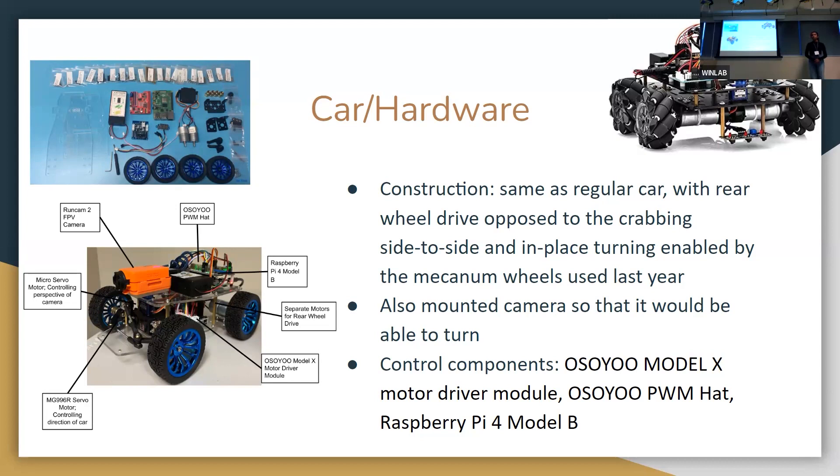We also mounted a camera that can turn, as opposed to last year, so we can get more angles of view. The major control components were the OSU Model X motor driver module and the OSU PWM hat, which regulated how data from the Raspberry Pi 4 Model B was getting to the motors.